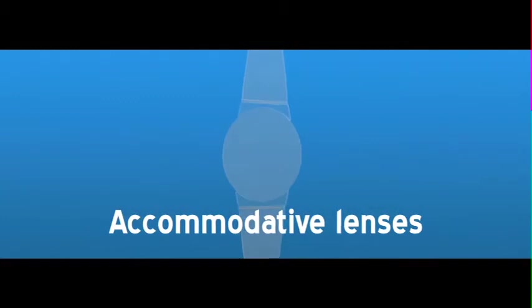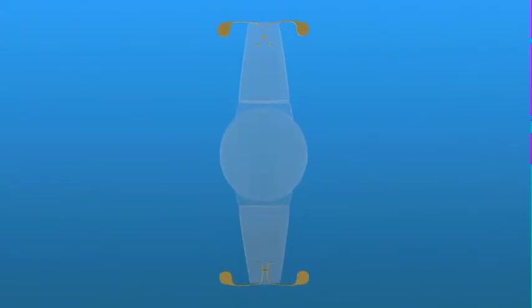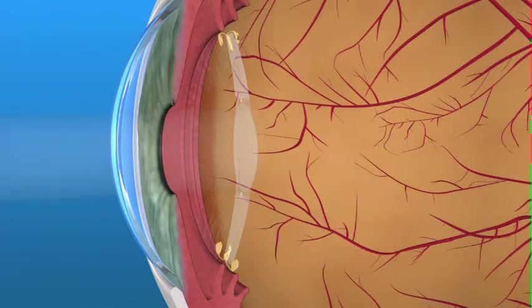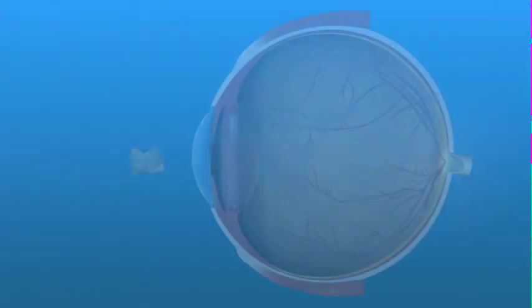An accommodating lens uses a different technique to enable patients to see better without eyeglasses. My doctor informed me that I did indeed have cataracts, and he showed me a presentation about a new kind of lens that would enable me to see without glasses — which I at first didn't believe. These IOLs have design features that allow the eye's ciliary muscles to move the IOL either forward or backward in the eye. This movement of the lens allows the focus to change from near to far or back again, providing good vision up close and far away.